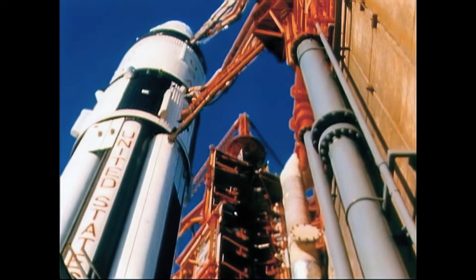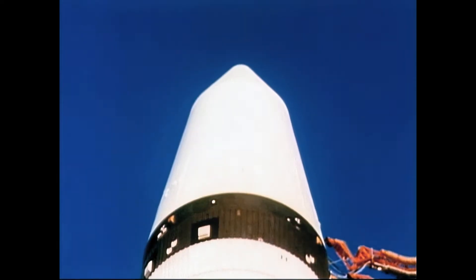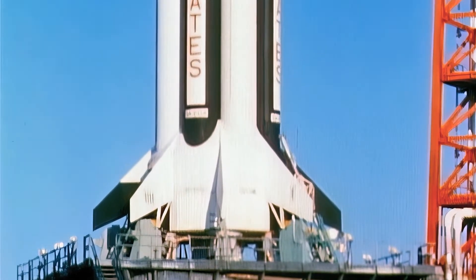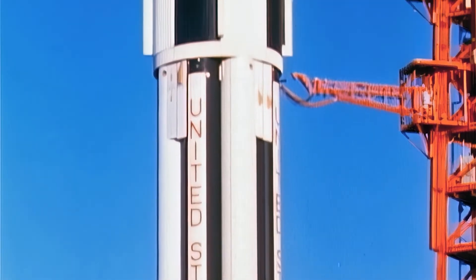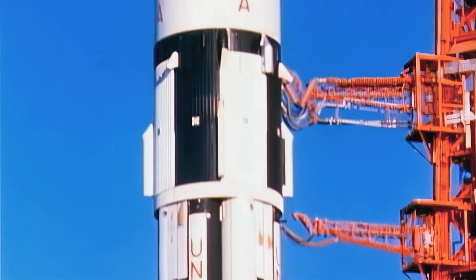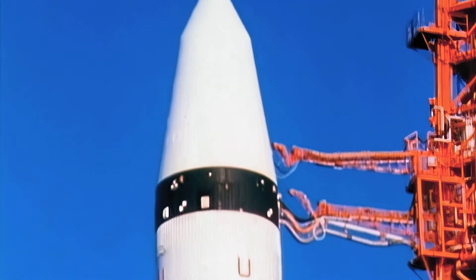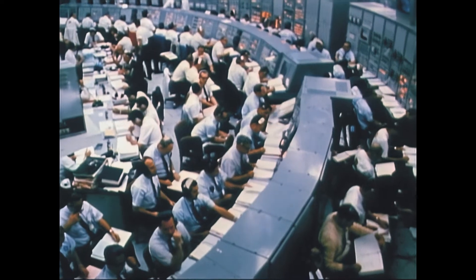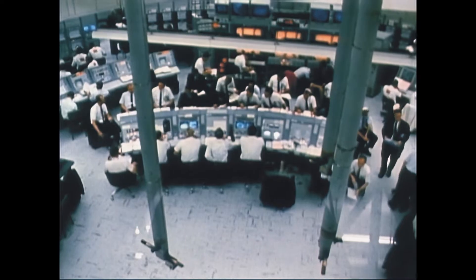The lunar module, dubbed LM-1, sits in its protective technological cocoon atop the tested and proven Saturn 1B launch vehicle, waiting for the boost into the environment for which it was designed: space. It will not return to Earth, but will continue in a gradually decaying orbit until it re-enters and burns up. In the blockhouse at Cape Kennedy, men have assembled from Marshall Space Flight Center, the Kennedy Space Center, and the Manned Spacecraft Center to get the mission into orbit.